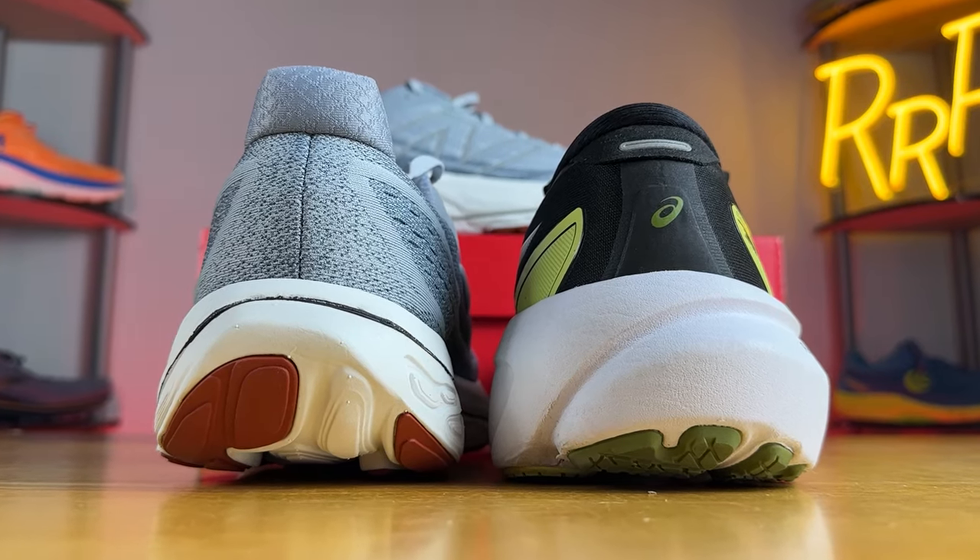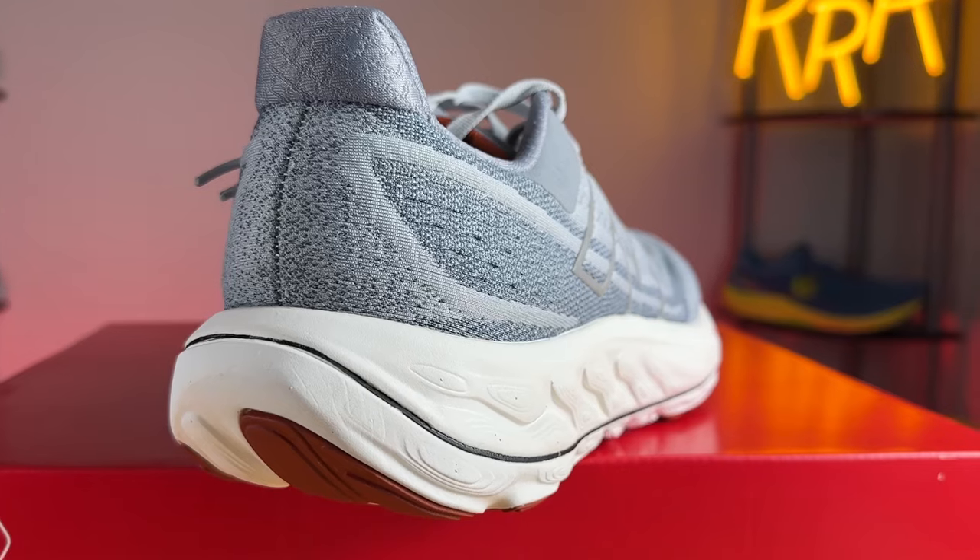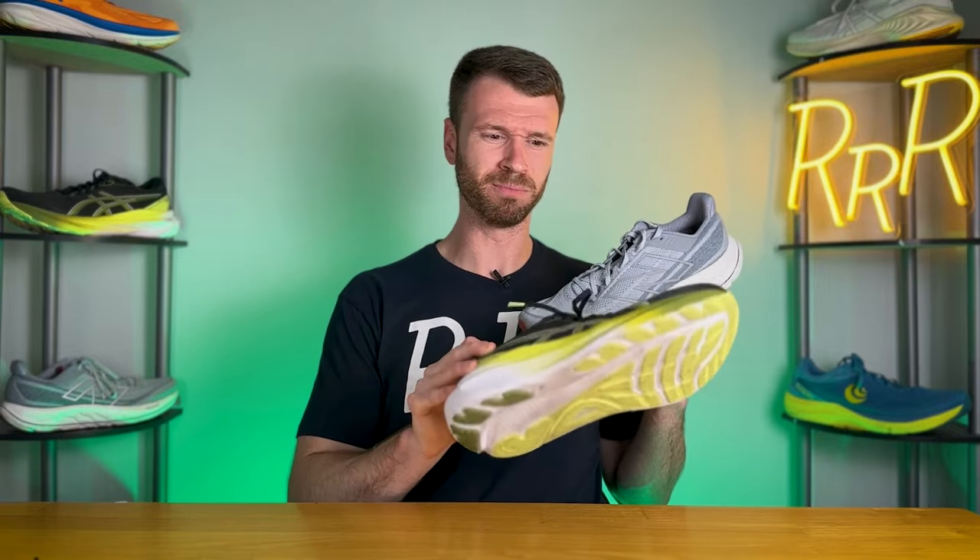After trying both, I think the Vongo is the more versatile stability max cushion daily trainer — it's also much faster. It's a lighter, less bulky shoe that feels easier to pick up the pace in. The 40 millimeters of stack on the Kayano 30 and its massive midsole come off slightly clunky when you try to pick up the pace, which wasn't the case with the Vongo V6. I really do like this version of Fresh Foam X — it feels noticeably different compared to prior versions, which just didn't have a whole lot of life to them.